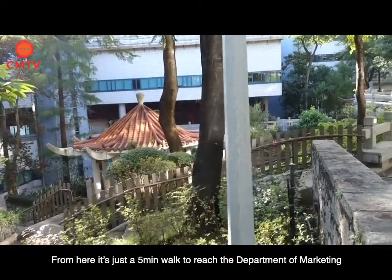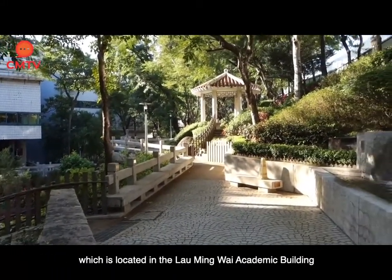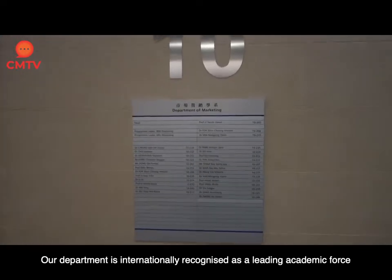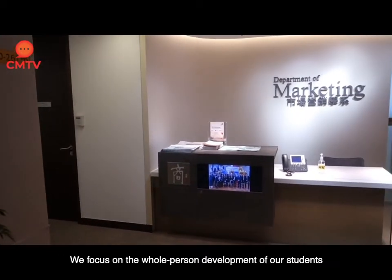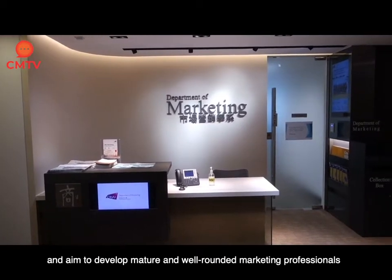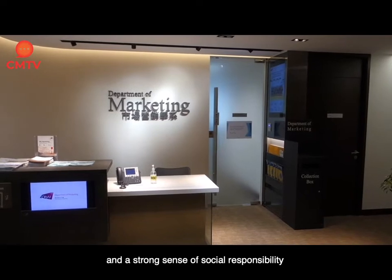From here it's just a five minute walk to reach the Department of Marketing, which is located in the Lau Ming Wai Academic Building. Our department is internationally recognized as a leading academic force in the training of future managers in the Asia-Pacific region. We focus on the whole person development of our students and aim to develop mature and well-rounded marketing professionals who have broad exposure to other disciplines and a strong sense of social responsibility.